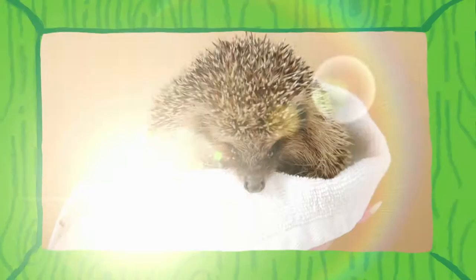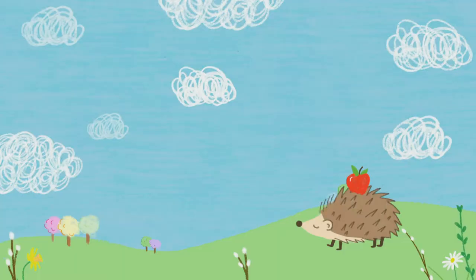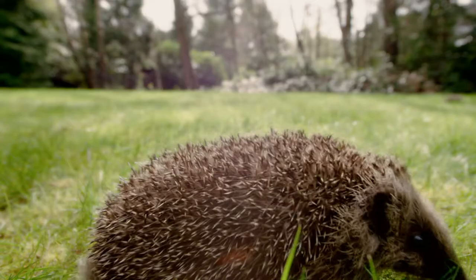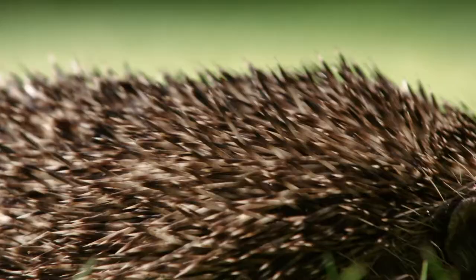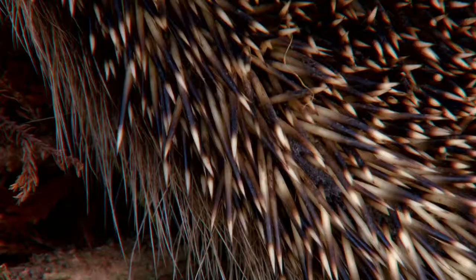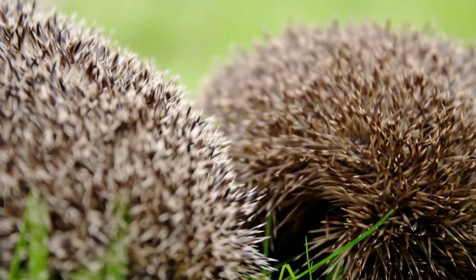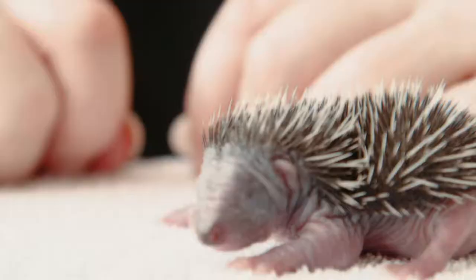Today we find out why hedgehogs are so spiky, and meet Derek, a rather unusual hedgehog who isn't prickly at all. Let's meet the hedgehogs. Hedgehogs are famous for their spikes. These spikes are called spines. The spines on a European hedgehog have yellow tips. Did you know that all hedgehogs are born with their spines, which sprout a couple of hours after birth?